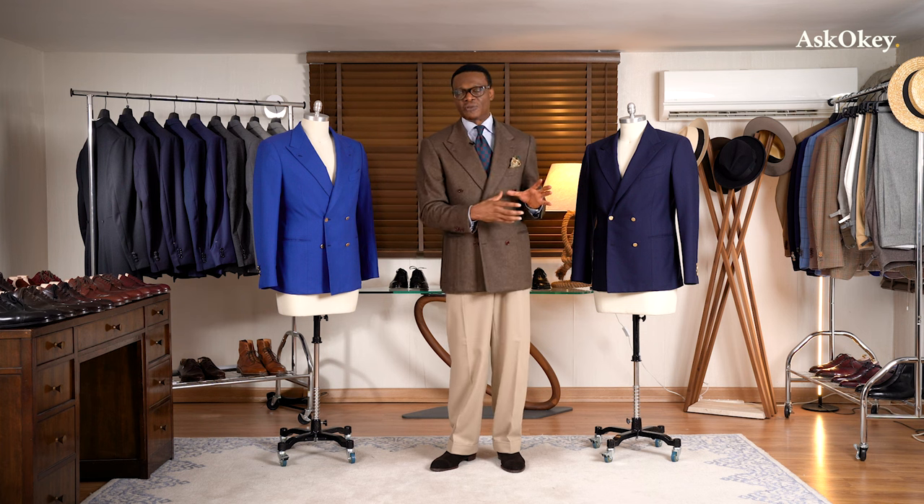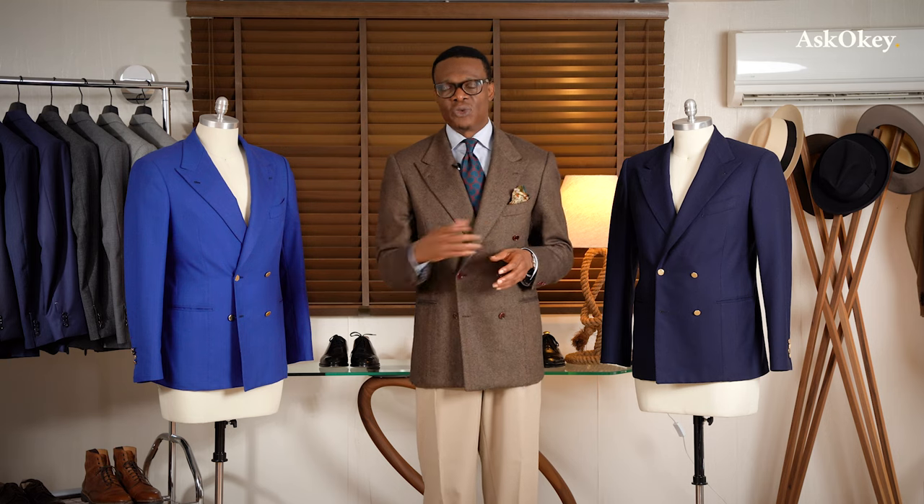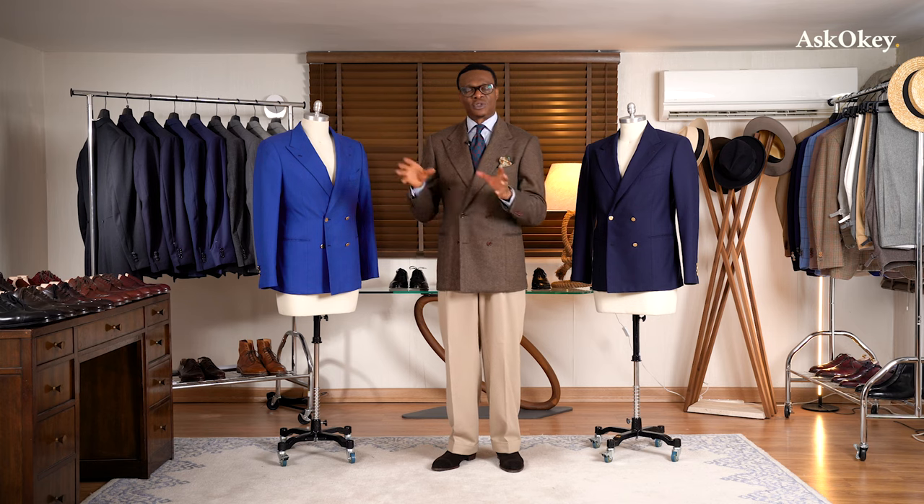Like most classic clothes we wear today, many have been adopted from the military or from regiments — I could name a few: cavalry twill trousers, all manner of coats, and so on. But that's a story for another day. The double-breasted jacket has its history in the regiment, specifically in the Navy, and was later adopted into civilian wear.